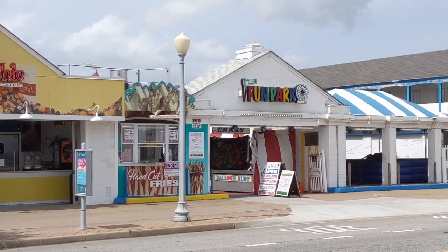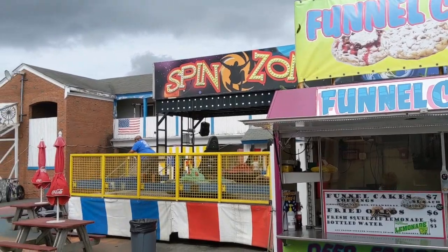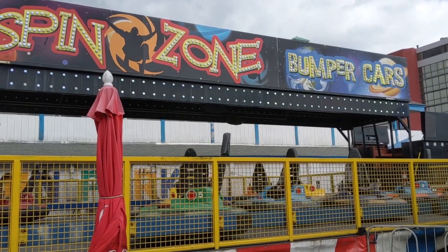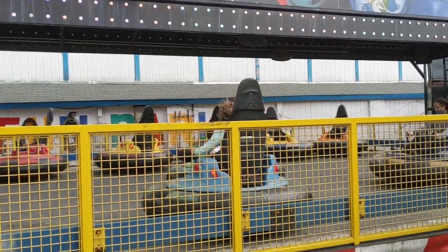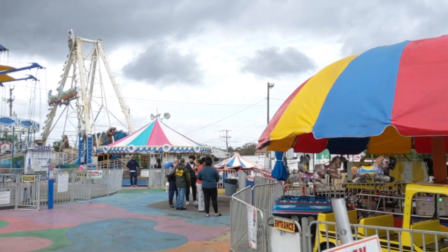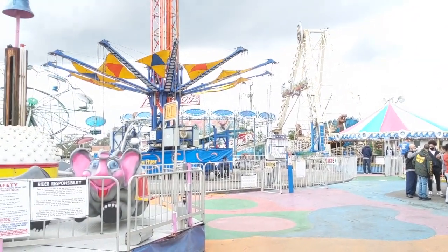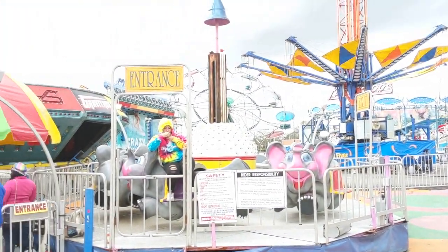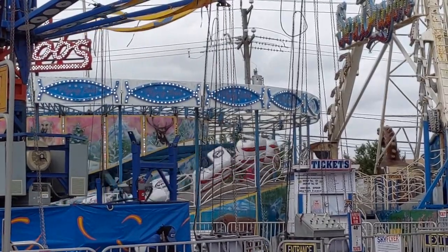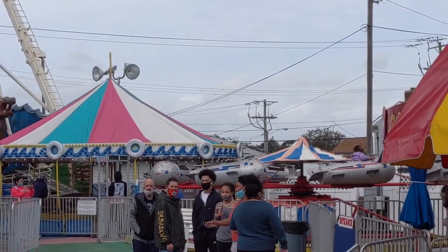One place we did stop for a while was Atlantic Fun Park. This place is advertised as Virginia Beach's number one amusement park, and if you don't count water parks, that's probably true. It's a small park with about a dozen or so carnival rides. Entrance is free but you have to purchase tickets to ride — each ticket is $1.10 and most rides take between three to five tickets. You can also purchase an armband for unlimited rides: $24.99 for children and $39.99 for adults. There was a small crowd the September weekend we were there, but the summer peak season was already over.